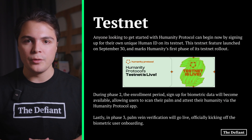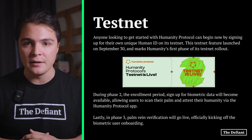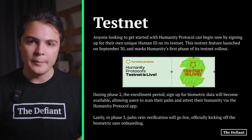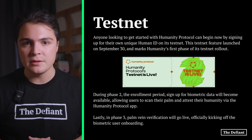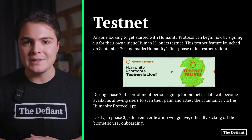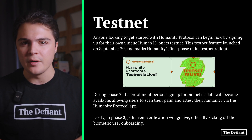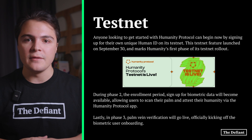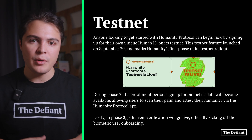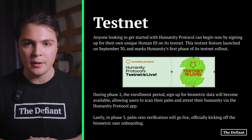Anyone looking to get started with Humanity Protocol can begin now by signing up for their unique human ID on its testnet. This testnet feature launched on September 30 and marks Humanity's first phase of its testnet rollout. During phase 2, which is the enrollment period, sign up for biometric data will become available, allowing users to scan their palm and attest their humanity via the Humanity Protocol app. Lastly, in phase 3, palm vein verification will go live, officially kicking off the biometric user onboarding.